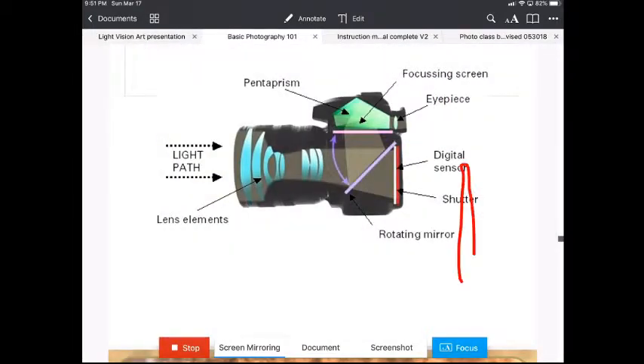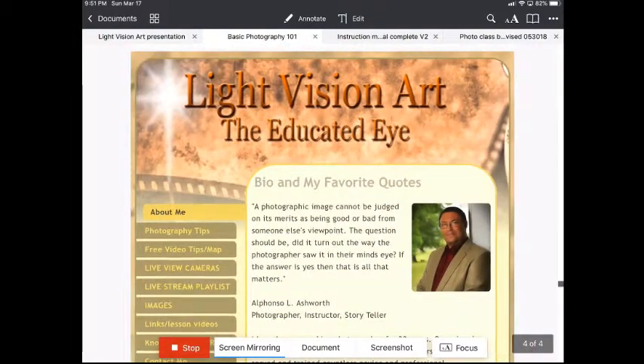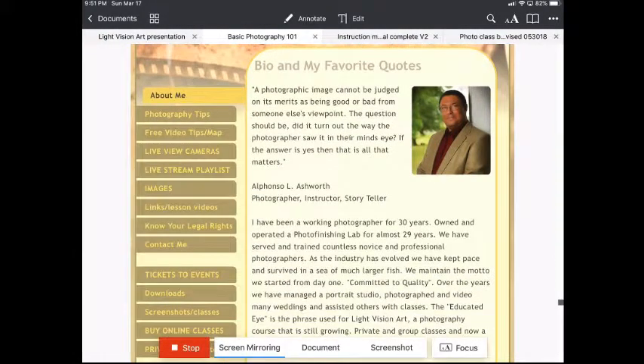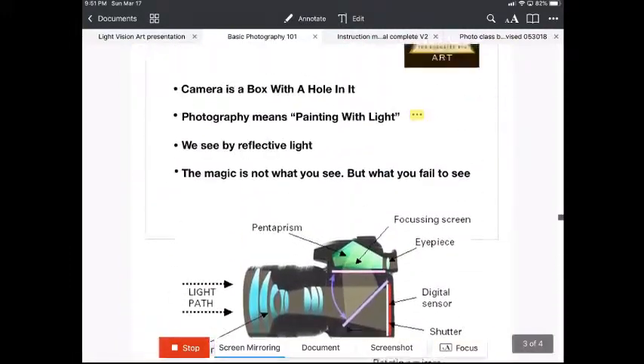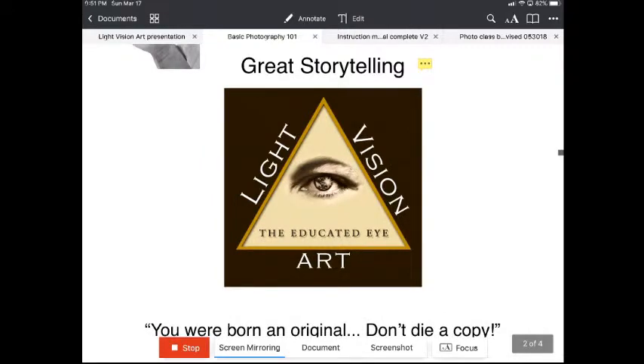If that's not enough, we also get you on our website where you can check out tips, tricks, live cameras, live streaming, and video lessons — all right there on our website at Light Vision Art: The Educated Eye.